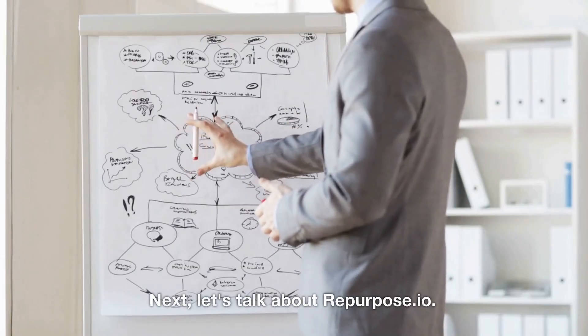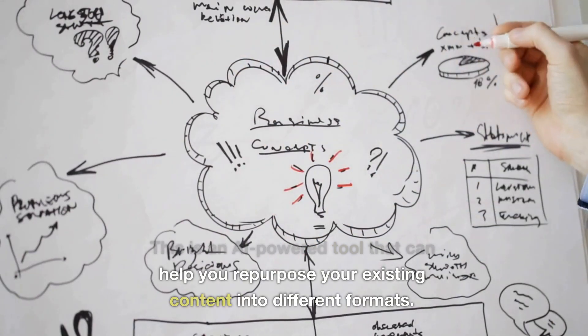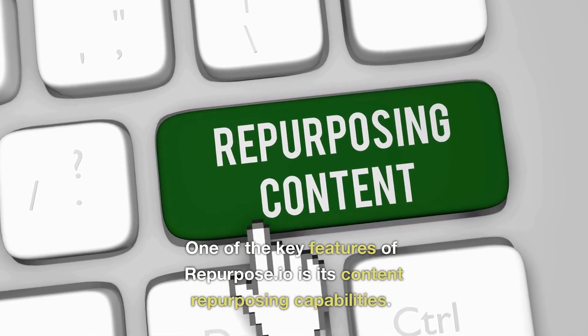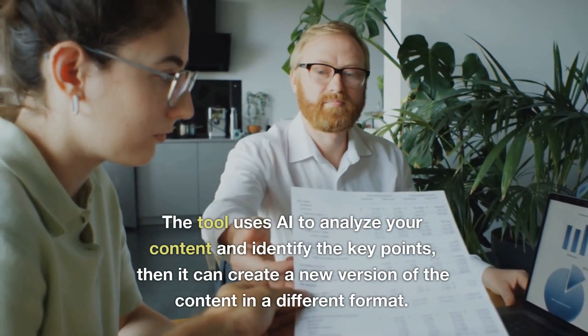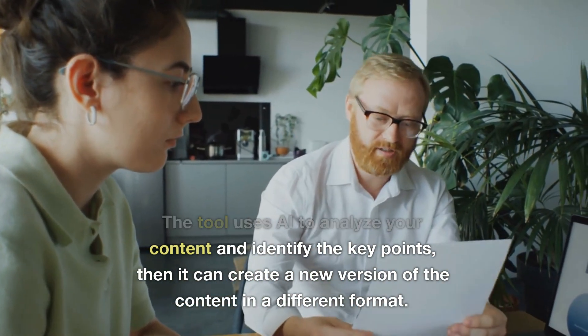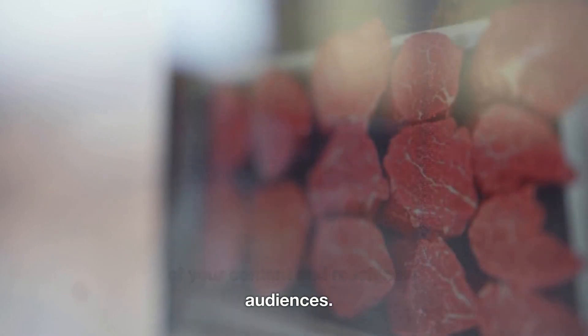Next, let's talk about Repurpose.io. This is an AI-powered tool that can help you repurpose your existing content into different formats. One of the key features of Repurpose.io is its content repurposing capabilities. The tool uses AI to analyze your content and identify the key points, then it can create a new version of the content in a different format. This allows you to maximize the value of your content and reach new audiences.